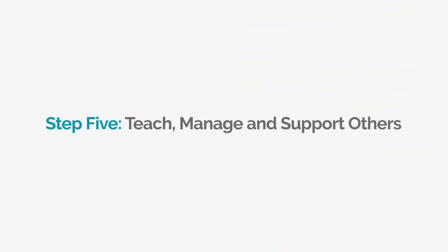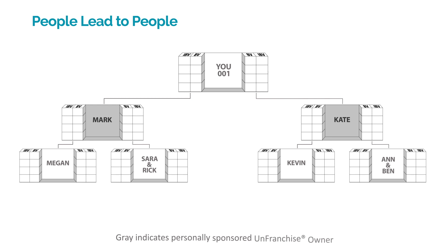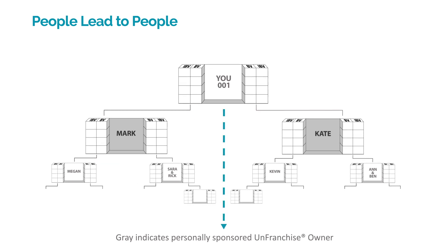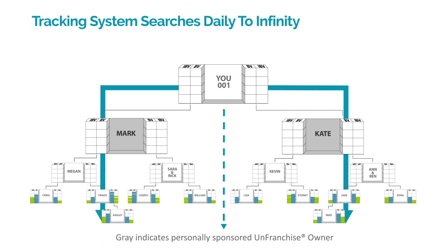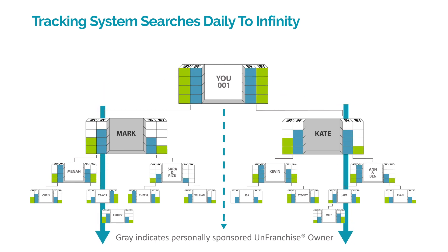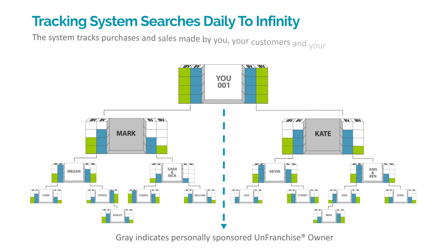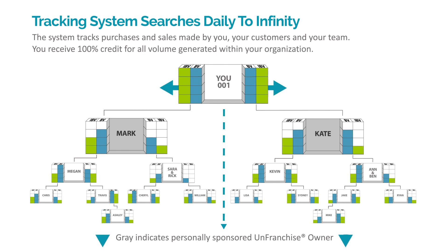Step 5: Teach, manage, and support others. People lead to other qualified people who are developing their unfranchise business. The business expands vertically in depth and can grow into multiple geographic locations. Each day, our tracking system searches infinitely in depth to calculate all the BV and IBV created within your organization. The system tracks purchases and sales made by you, your customers, and your team. You receive 100% credit for all volume generated within your organization.